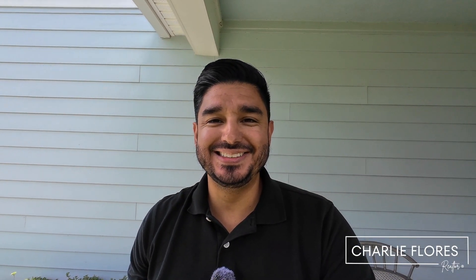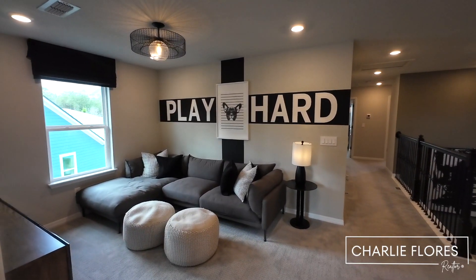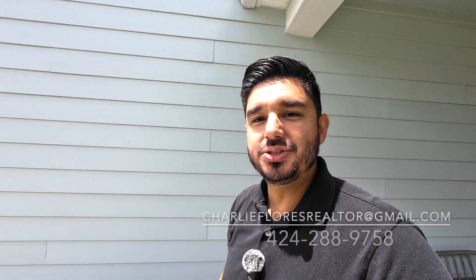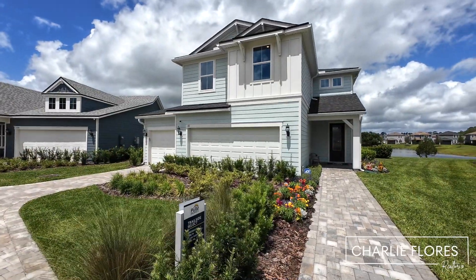In this video, we're taking a look at the Trailside by Pulte Homes. Hello everyone, this is Charlie Flores, your local St. John's County realtor. I'm a realtor with Heron Real Estate. Today I'm out here in the Bannon Lakes community located in St. Augustine, Florida. We're going to be taking a look at the Trailside model.